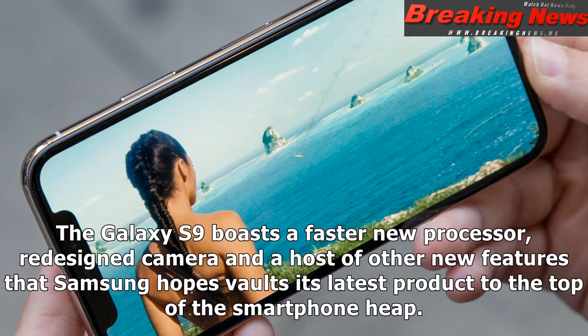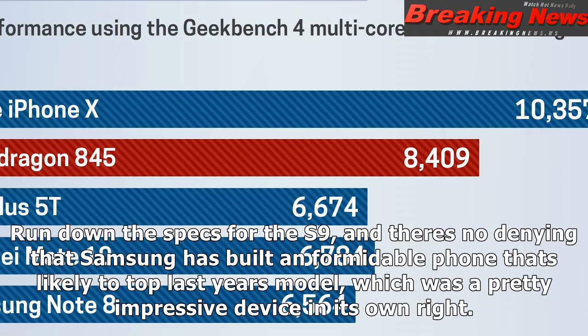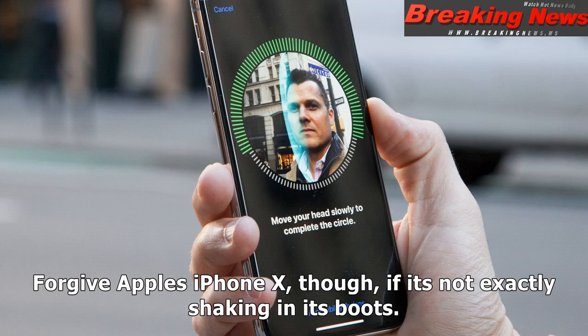The Galaxy S9 boasts a faster new processor, redesigned camera, and a host of other new features that Samsung hopes vaults its latest product to the top of the smartphone heap. Run down the specs for the S9, and there's no denying that Samsung has built a formidable phone that's likely to top last year's model, which was a pretty impressive device in its own right. Forgive Apple's iPhone X, though, if it's not exactly shaking in its boots.